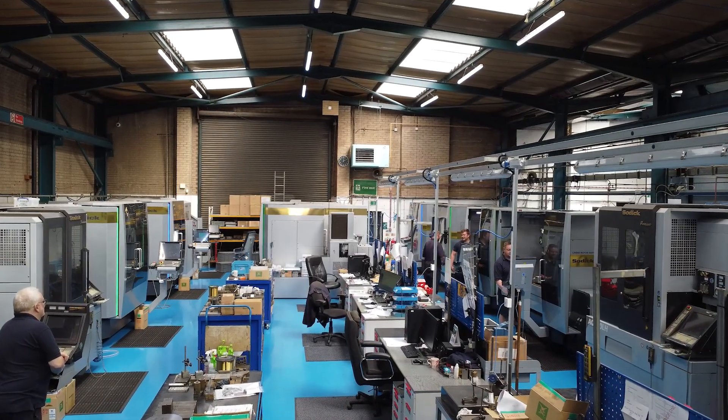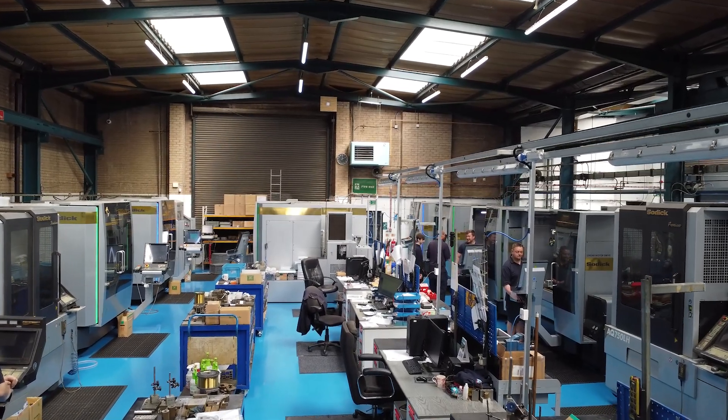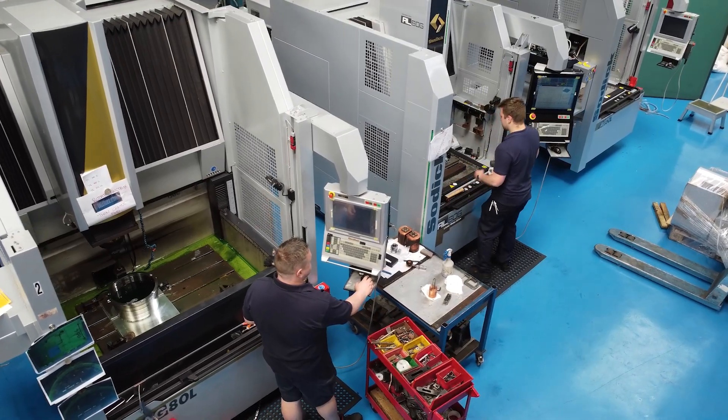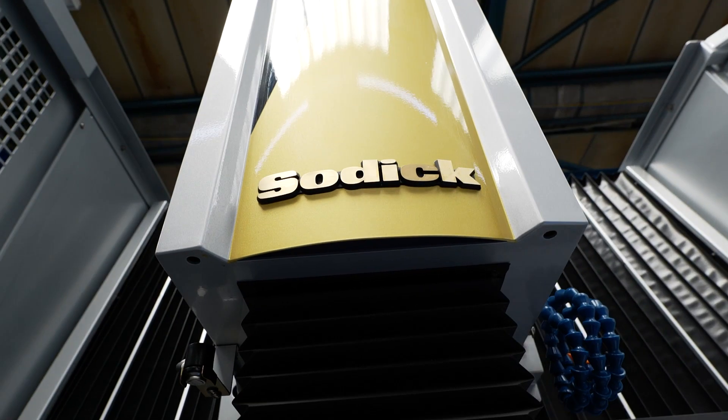My name is Mark Winfield, MD of A&M EDM. My relationship with Soditec goes way back, right from the very start. At the minute we have 36 Sodic machines. Having used other machines as well as Sodics, I always felt Sodics are the best machines for me — user friendly, and it's made this business what it is today.